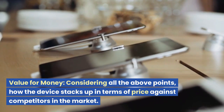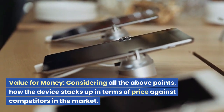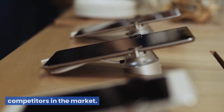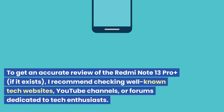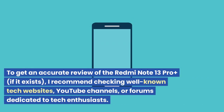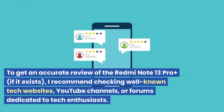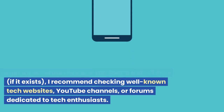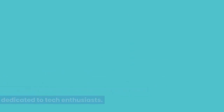Value for Money: considering all the above points, how the device stacks up in terms of price against competitors in the market. To get an accurate review of the Redmi Note 13 Pro Plus, I recommend checking well-known tech websites, YouTube channels, or forums dedicated to tech enthusiasts.